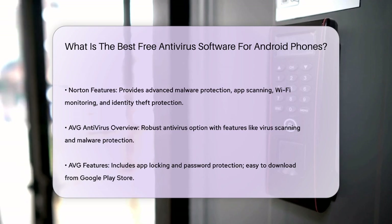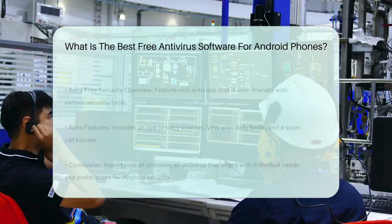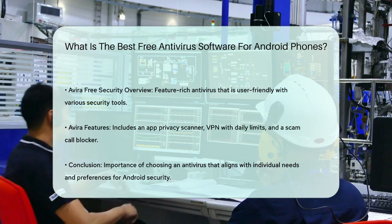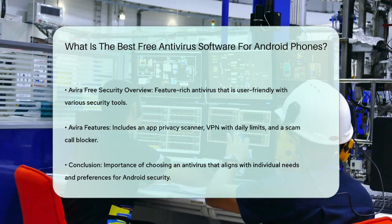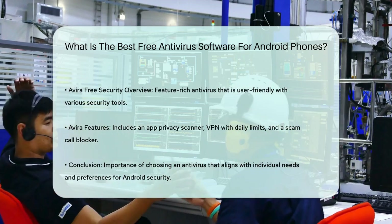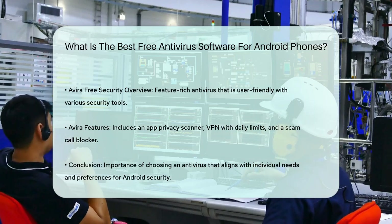Lastly, Avira Free Security is feature-rich and easy to use. It comes with an app privacy scanner, a VPN — though with a 500MB daily limit — a scam call blocker, and more. Avira's privacy scanner provides a clear breakdown of which apps have access to your data, and its call blocker is effective at mitigating unwanted calls.